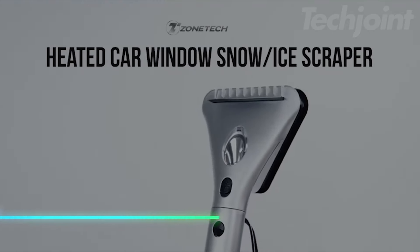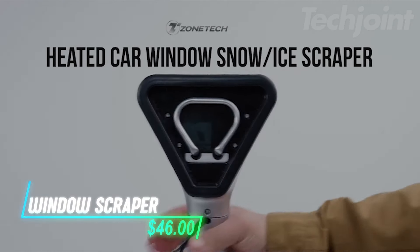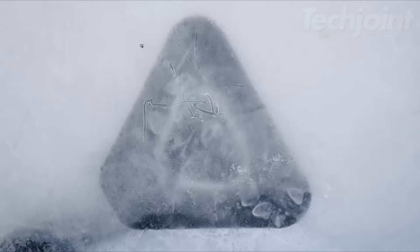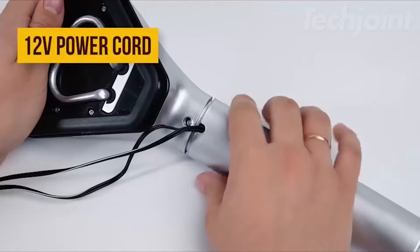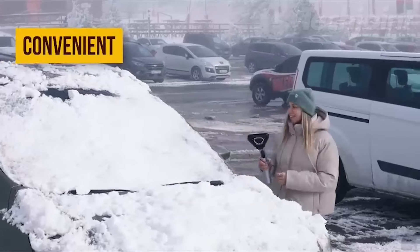This heated ice scraper helps melt snow and ice quickly with its built-in heating elements. It also has an LED light for visibility during early morning or nighttime scraping. The rubber squeegee helps wipe away excess water without scratching the window. With a 14-foot cord and an easy-to-use on-off switch, it can be conveniently stored in your car.